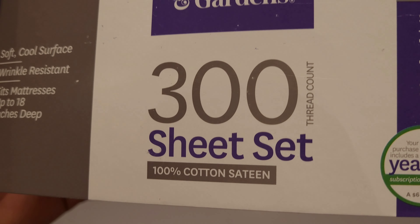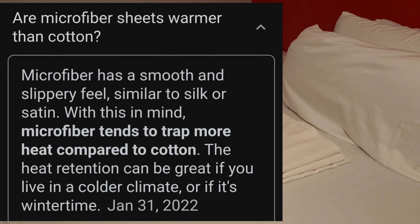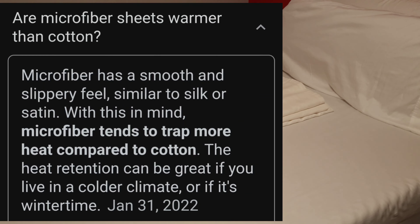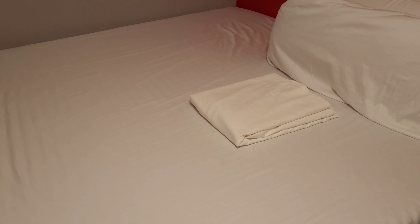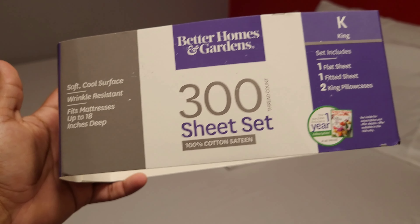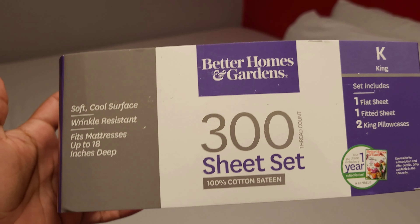You definitely want to get 100% cotton — that's the other thing I learned. There's another option: microfiber. Microfiber might be softer but it's not as breathable. It's not as breathable as cotton, as you've all been taught about cotton.